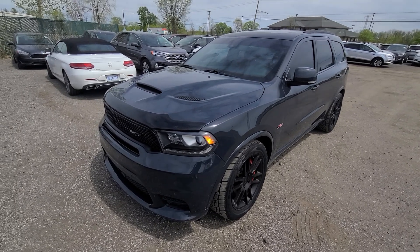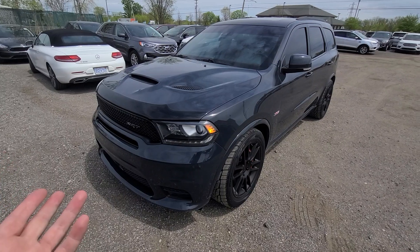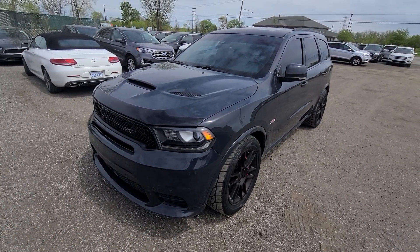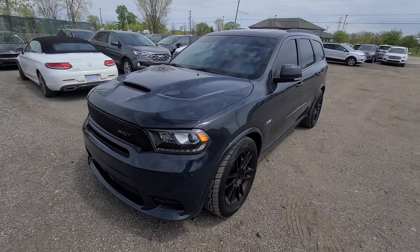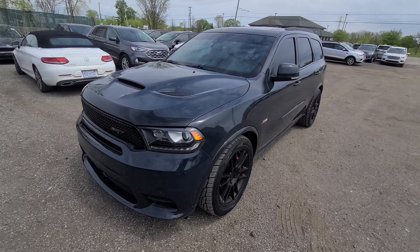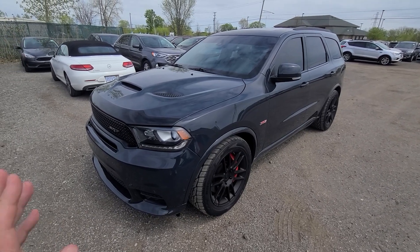However, the sunroof was broken into, so we replaced the sunroof. Carfax is in the ad — vehicle had one prior damage incident, details are in the Carfax. Absolutely every option works, vehicle is in showroom condition.